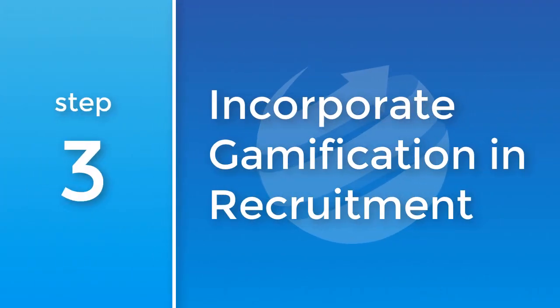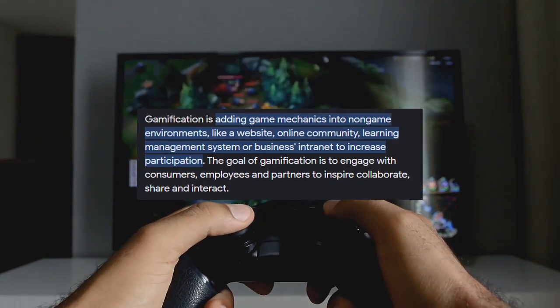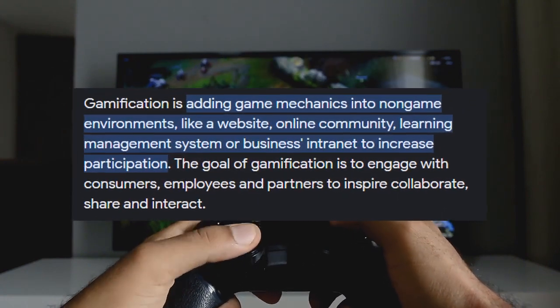3. Incorporate gamification into recruitment. Gamification — the use of game elements in non-game contexts — can make the hiring process interactive and engaging.